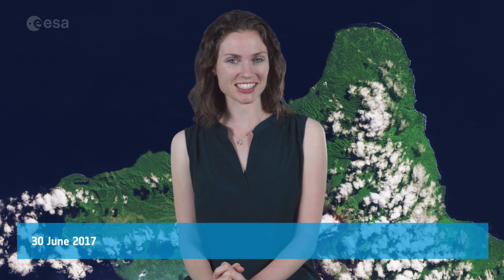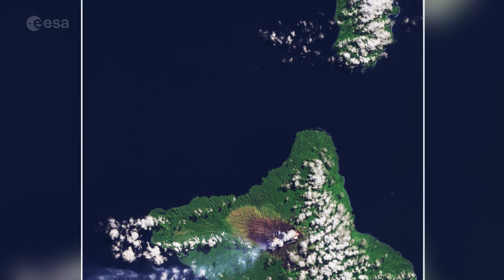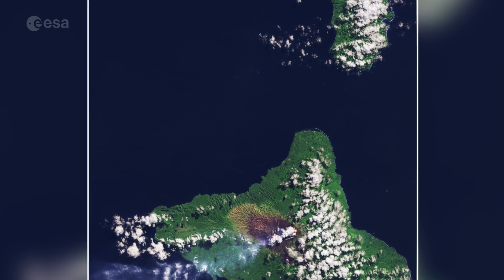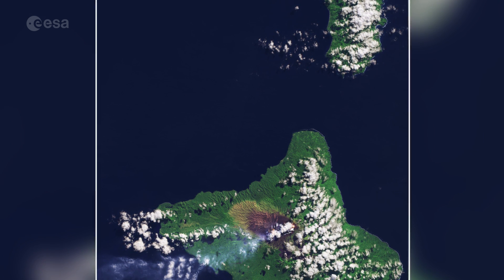Hi, I'm Kelsea Brennan-Wessels and welcome back to Earth from Space on the European Space Agency Web TV. Sentinel-2A takes us to the Vanuatu Archipelago in the South Pacific Ocean, roughly 1,700 km east of Australia.